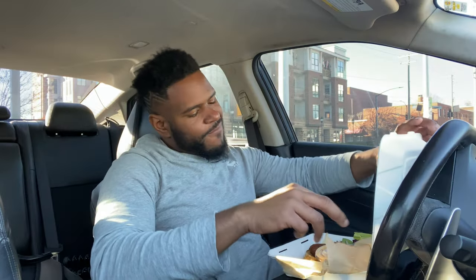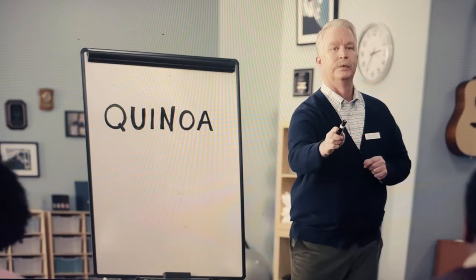Next, ladies and gentlemen, we have the quinoa burger — or is it called quinoa? Yep, quinoa.